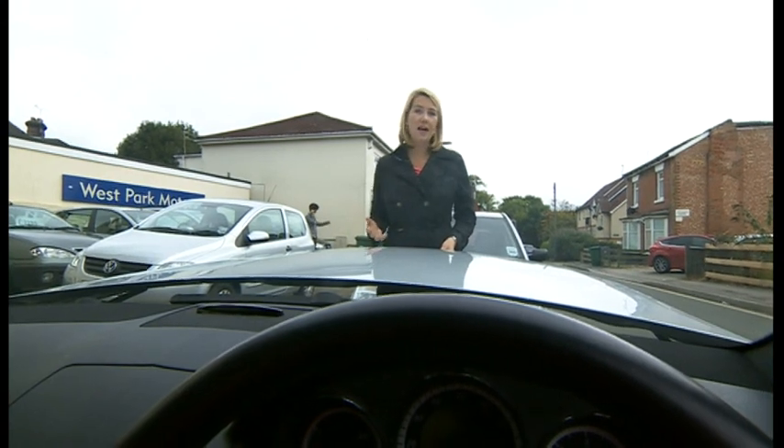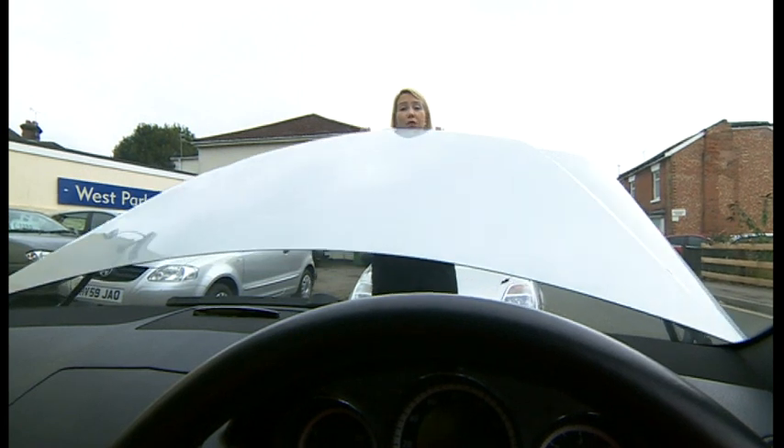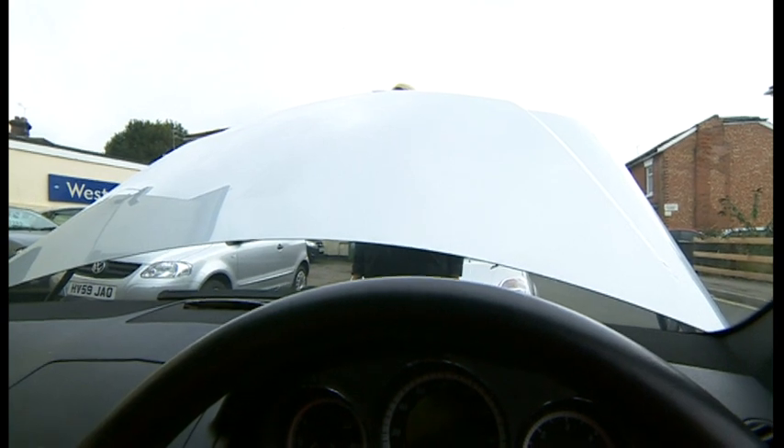We found a car similar to that seen in the footage, and this gives you an idea of what you can see with the bonnet up. The driver may have been looking around the edges or outer window.